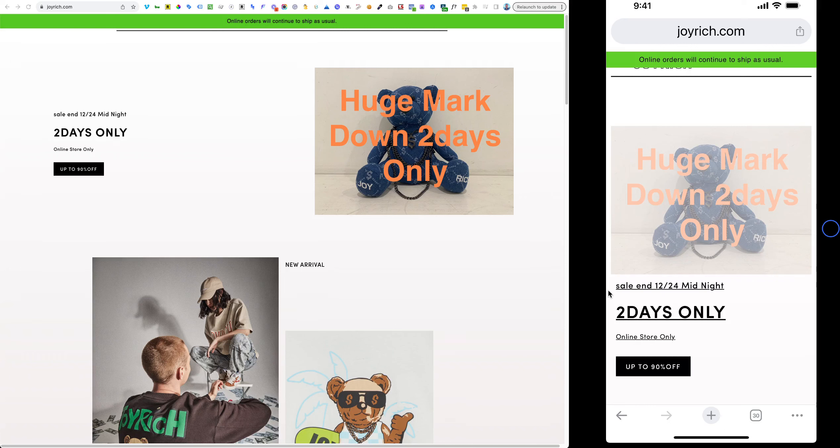Welcome to the Ecommerce Optimizer Show. I'm your host, Scott Reed. I'm really excited about today's episode because it is the very first 10-minute tune-up episode.